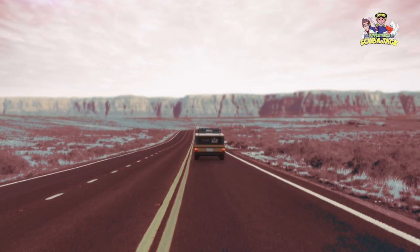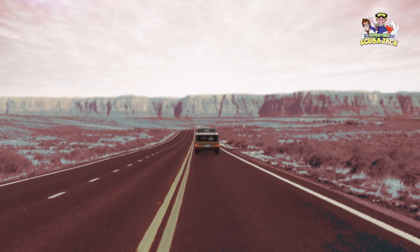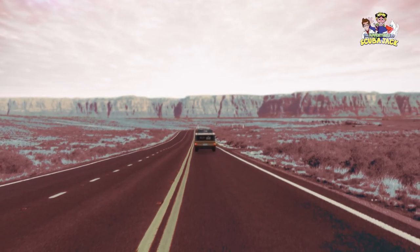By doing so, you can not only become smarter about a great American landmark, but you can impress your friends and family.